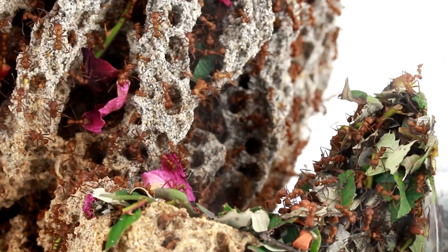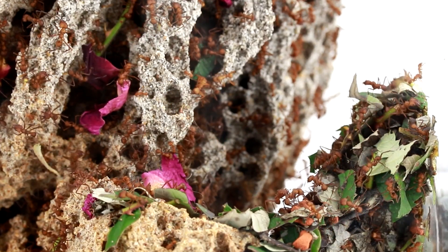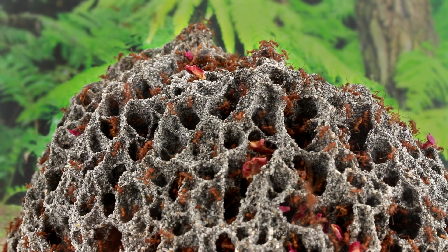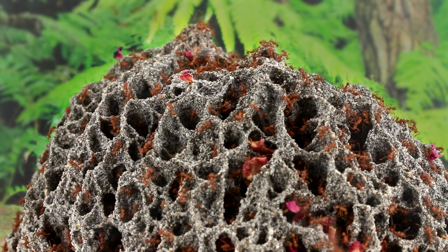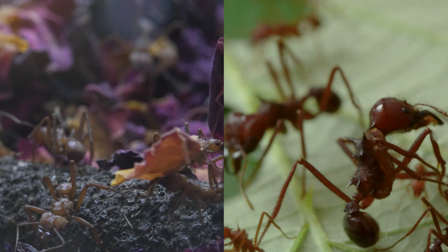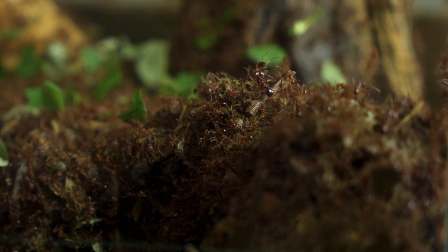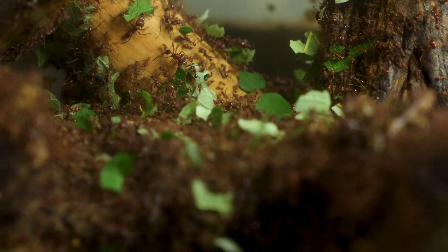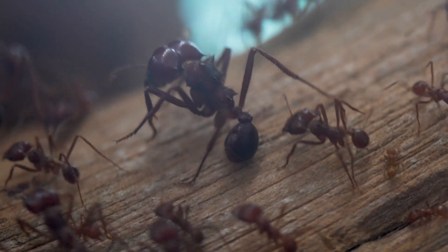Let's come back to the Atta's cousins. They are using leaves or petals. These Acromyrmex are very similar to Atta, but with a big difference: they don't show any polymorphism, meaning the workers are all the same size. Here's a comparison with Atta mexicana. Atta workers come in between 10 and 20 different shapes, and each of them plays a specific role.